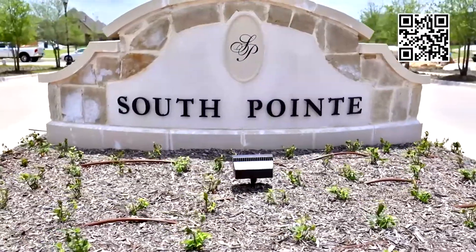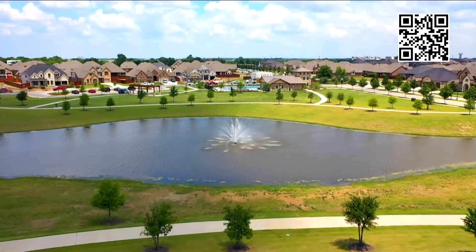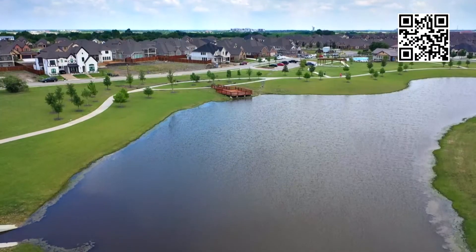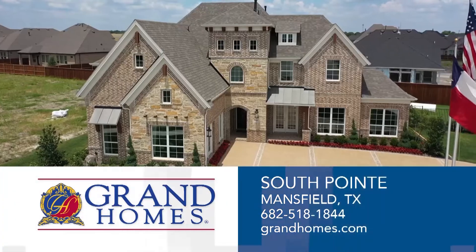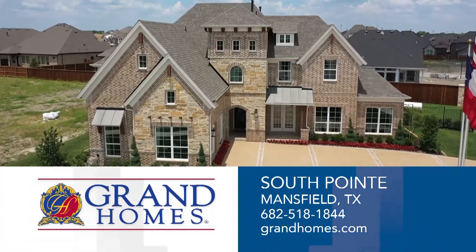The community of South Point is easily the most full-featured neighborhood in South DFW, with sprawling greenscapes, two lakes, and a resort-style amenity center with swimming pool. Schedule a tour with Grand Homes in South Point.